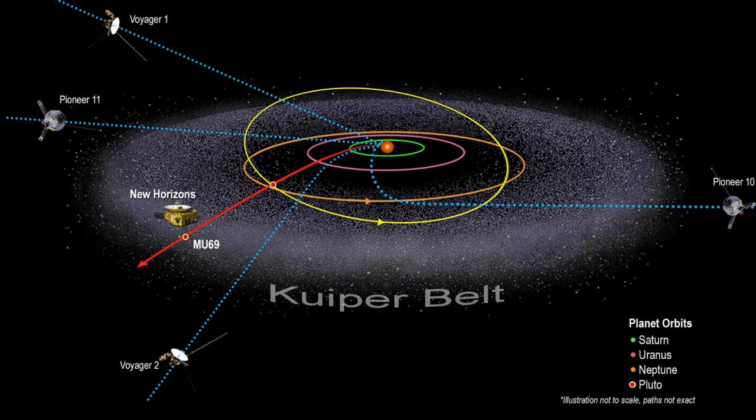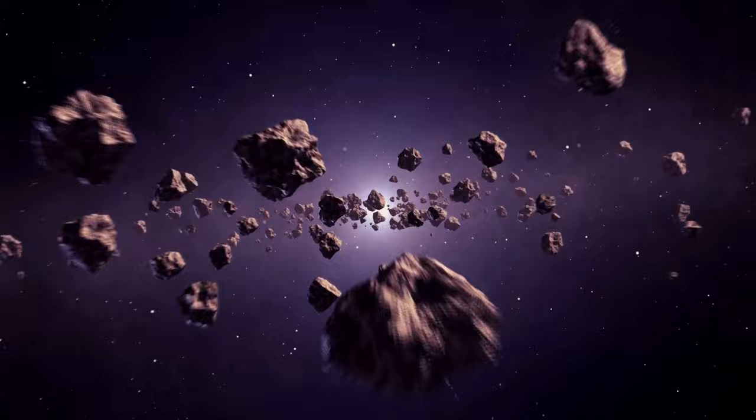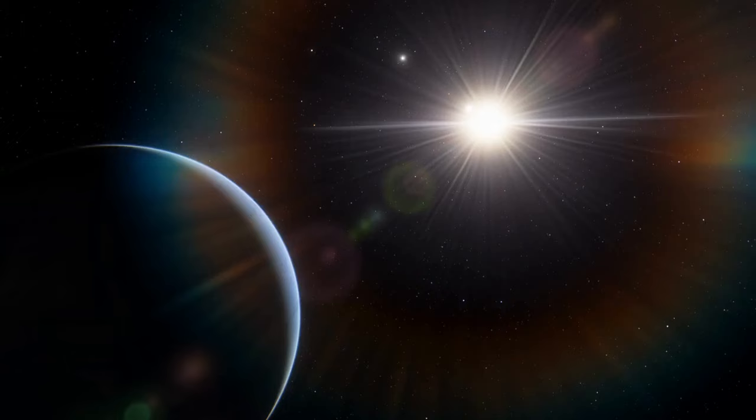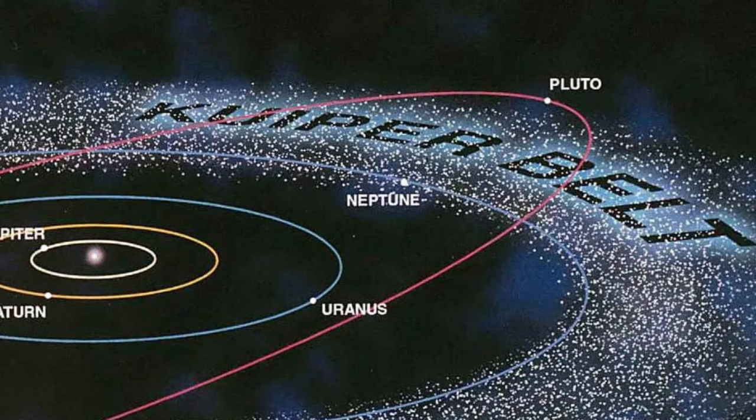The Kuiper Belt is a fascinating and enigmatic region that lies beyond the orbit of Neptune in our solar system. It is a vast expanse of icy bodies and small worlds holding critical insights into the history and formation of our cosmic neighborhood. Discovered in the early 1990s, this region has since been a subject of extensive scientific exploration, shedding light on the origin of comets, planetary migration, and the possibility of undiscovered celestial objects.